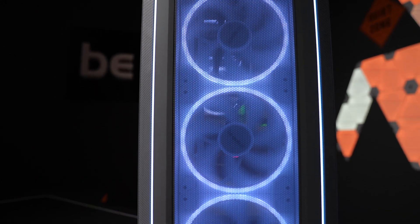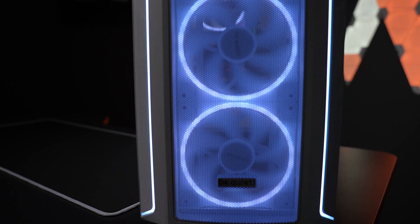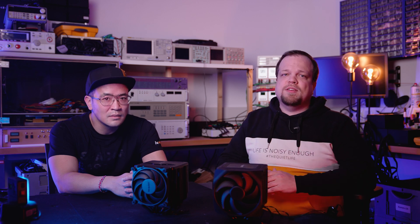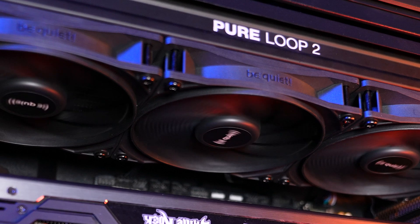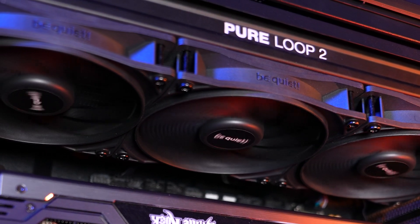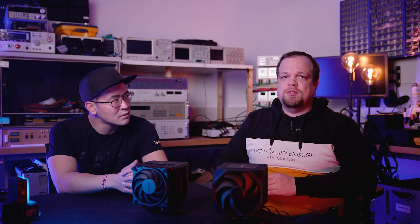Which cooler is the best for you depends on the ventilation of the case and your own expectations of the PC. If you frequently render videos and therefore demand a lot of continuous high performance from the processor, we recommend you invest in a better cooler. A cooler with a larger radiator or heat sink generally also means that you can reduce the fan speed and therefore operate your PC more quietly while maintaining good performance.